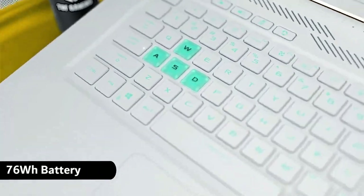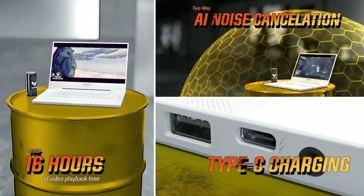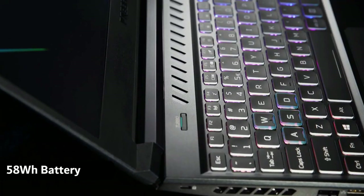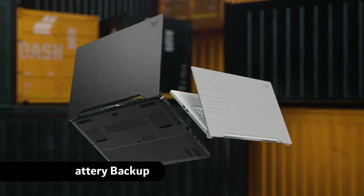Moving on to battery info, the TUF Dash F15 has a 76Wh battery which gives 10 hours of battery life on normal usage, whereas the 58Wh battery installed in the Acer Helios gives up to 5–6 hours of battery backup. So you get up to 4 hours higher battery backup in the ASUS TUF Dash F15.